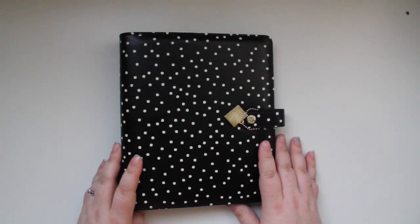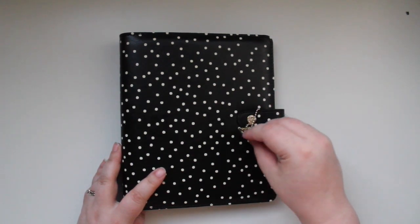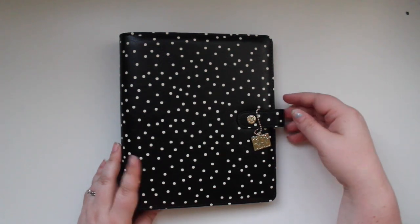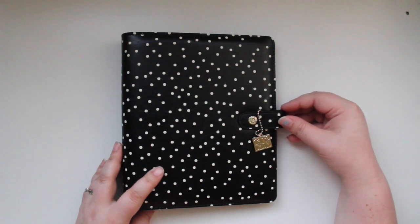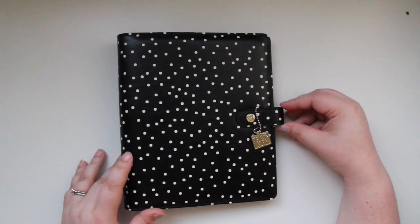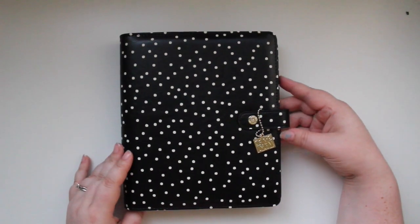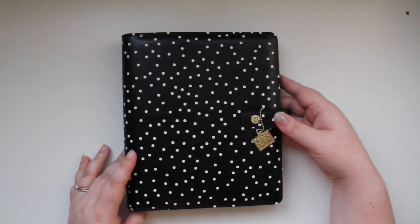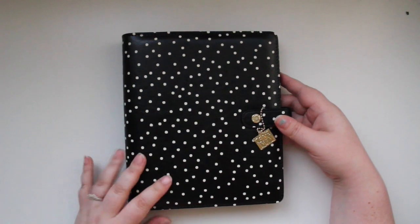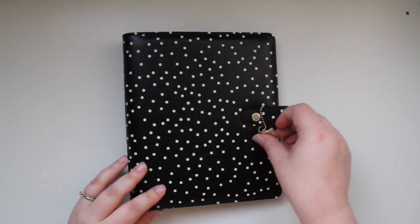Hey guys, I'm back today to show you some of the stuff we put in the shop from Simple Stories. It's all their Carpe Diem line of planners. The first thing I'm going to show you is their binder-only A5 planner. It's the black speckle, and I love it. I'm not usually a huge black-and-white color scheme person, but this is really pretty.